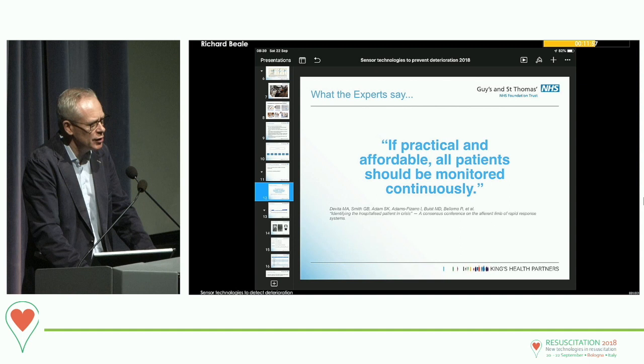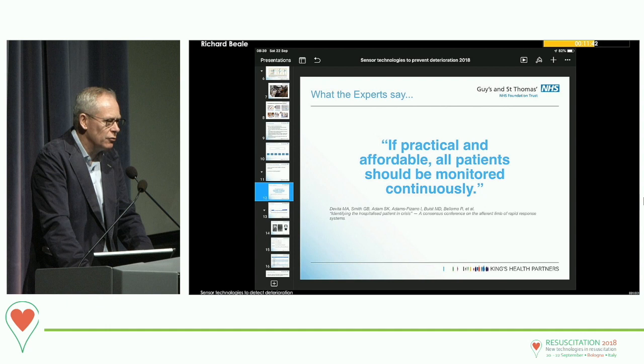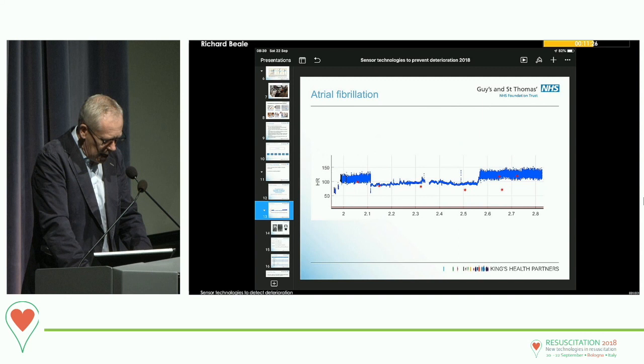If you're going to monitor with sensors at scale, you also have to monitor your sensor suite. You have to know that sensor 12 on ward 3 at bed 9 on Mrs. Bloggs is going to run out of battery and its polling rate is going down. You have to have an ability to replace and manage that. So at scale, there's a set of challenges around monitoring the monitors, the sensors, as well as monitoring the patients.